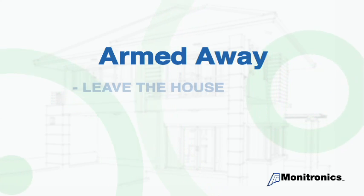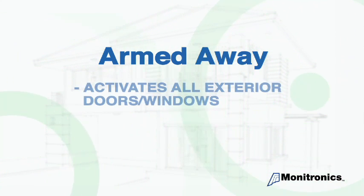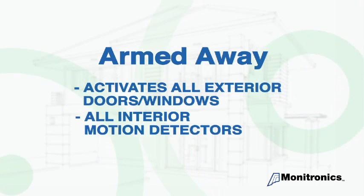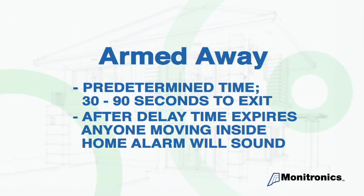Armed away — use this mode when you leave the house and there is no one in the home. This feature activates all exterior doors and windows connected to the system, as well as all interior motion detectors. Once activated, you will have a predetermined amount of time between 30 and 90 seconds to exit the premises through an entry or exit door. After the delay time expires, if anyone moves inside the home where a motion detector is located, the alarm will sound.